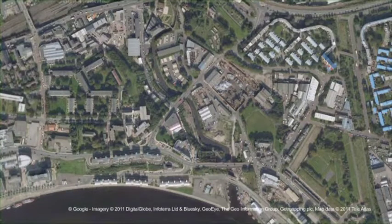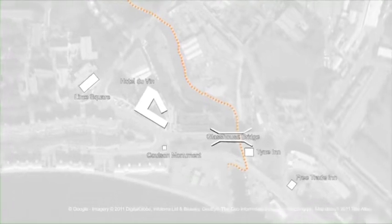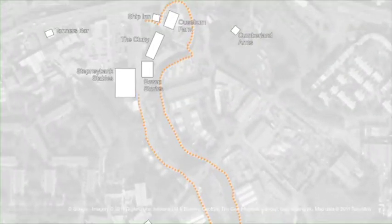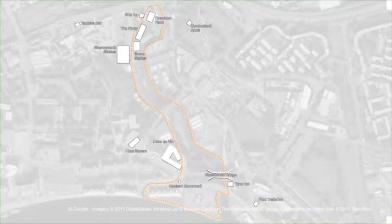To give you an idea of where we are, the Ouseburn Valley is located in the east end of the city. The tour will take us along the River Ouseburn all the way to the River Tyne along the quayside and back again, passing some fantastic heritage sites and new exciting developments. So let's start.